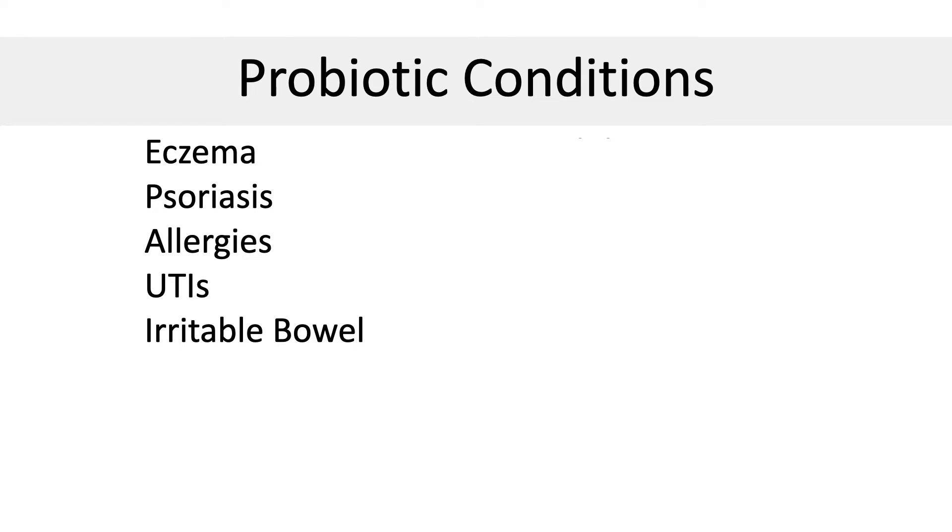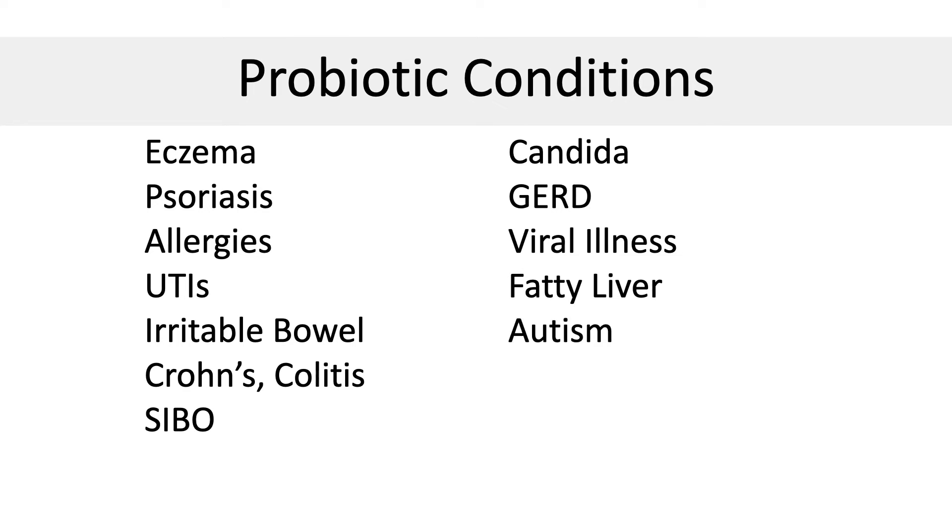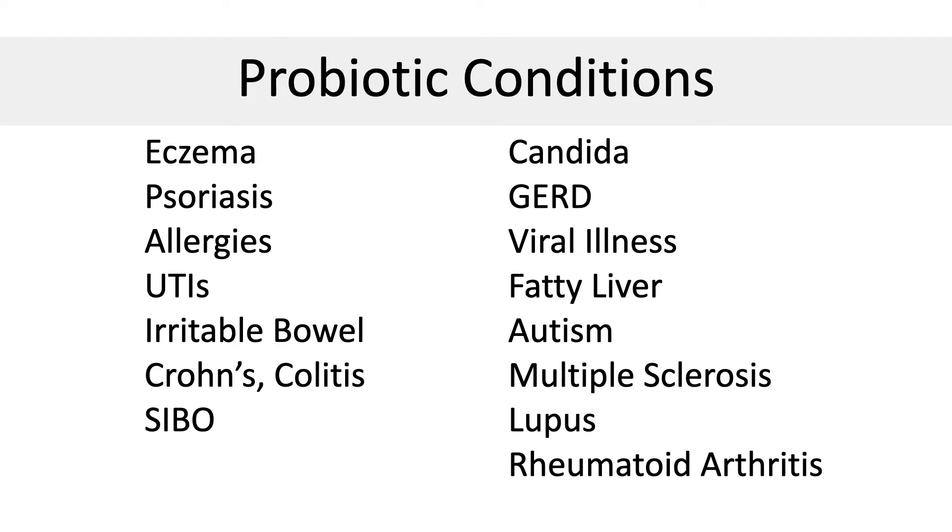Here is a small list of conditions that improve with probiotic intake: eczema, psoriasis, allergies, UTIs, IBS, inflammatory bowel disease like Crohn's and colitis, small intestinal bacterial overgrowth, Candida, GERD, viral illnesses including flu and COVID, fatty liver, autism, multiple sclerosis, lupus, and rheumatoid arthritis. If you're looking to solve inflammation, then probiotics may be helpful.